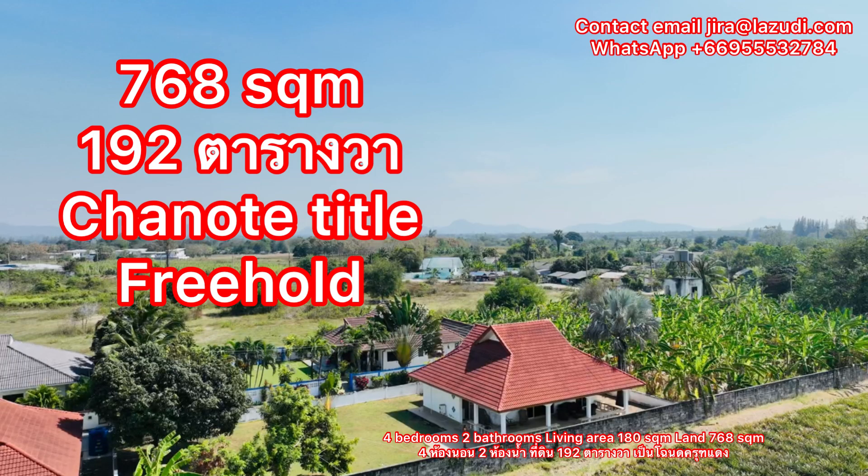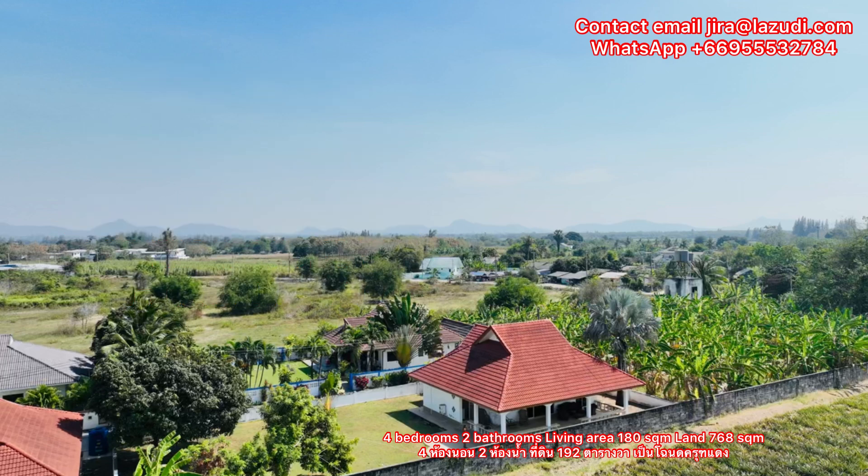What is the great thing about this house? It has a large land plot. The land plot is 768 square meters, and there's a chanote title deed here.